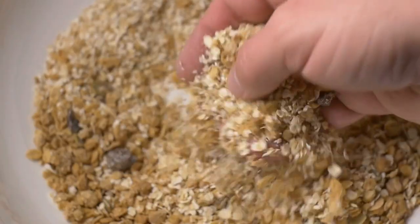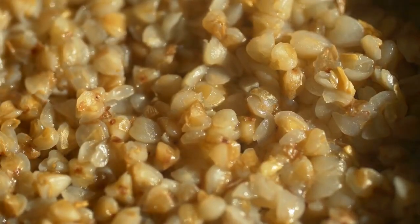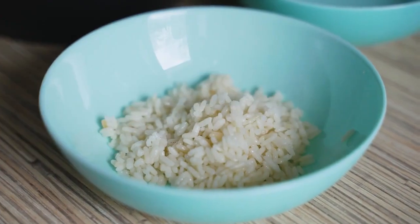Option 4: Oatmeal. Oatmeal is a source of fiber and can be easily prepared. Cook it without any added sugars or flavorings. It's a good alternative if you're out of your dog's regular food.